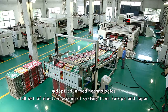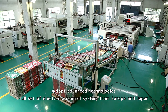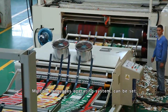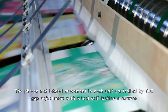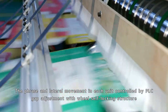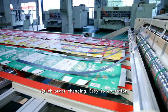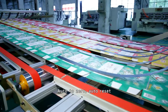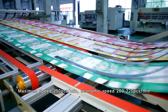Adopting advanced technologies, a full set of electronic control system from Europe and Japan, and a multiple languages operating system. Phase and lateral movement in each unit can be set and controlled by PLC. Gap adjustment uses a wheel self-locking structure for quick order changing and easy operation, with auto zero and auto reset functions.